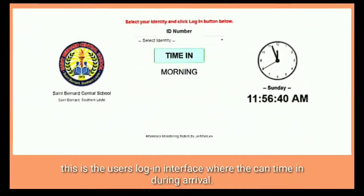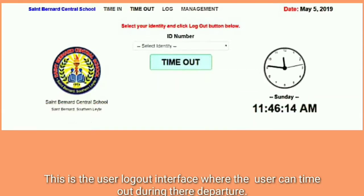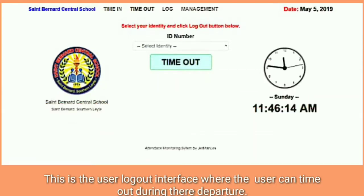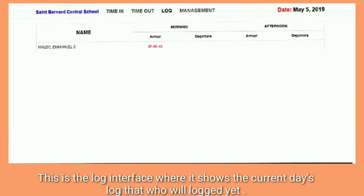This is the user login interface where the user can time in during their arrival. And this is the logout interface where the user can time out during their departure. This is the log interface where it shows the current day's log.